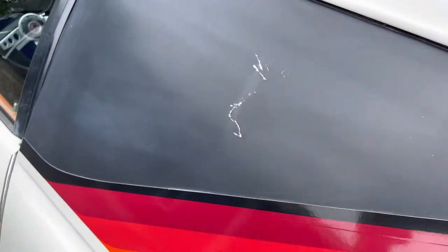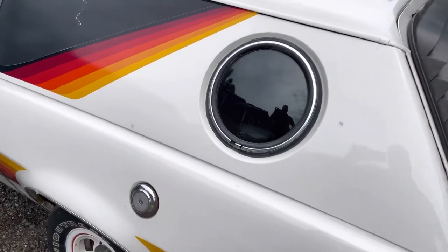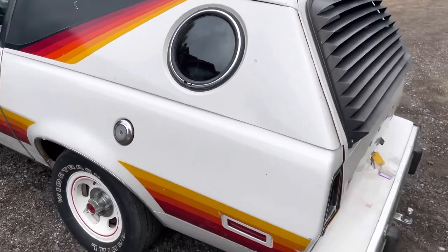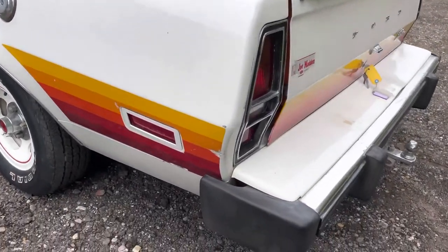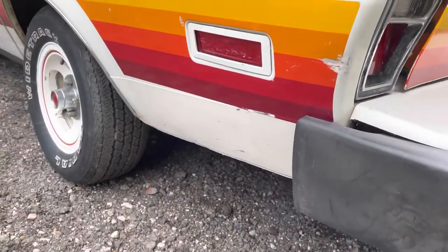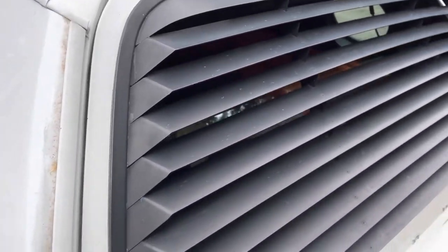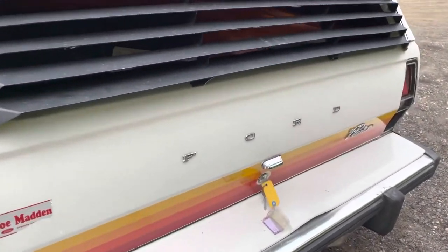But these are the original decals, and honestly it shows that the car has probably sat inside most of its life, because these decals are pretty well-preserved, all things considered, as far as color goes. It was originally bought new from Joe Madden, which is a Ford dealer in the Chicagoland area. The sticker's still on the back of it.